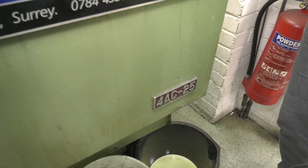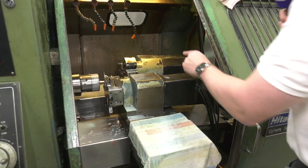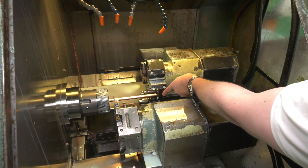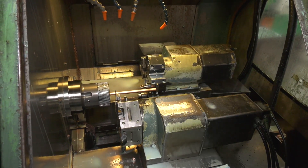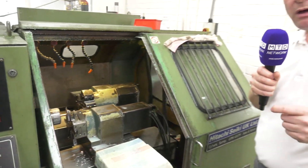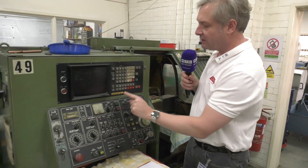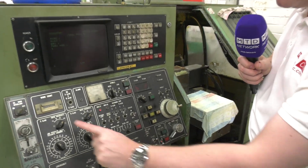It's a 4AC25 — cracking old machine, still working strong. Here we've got tool posts A and B. It's got a little end stop there, and they put a tail stock in so it can hold some long parts as well. Still chugging away making some great components. Look at these controls — absolute belters — FANUC System 6T. Beautiful.